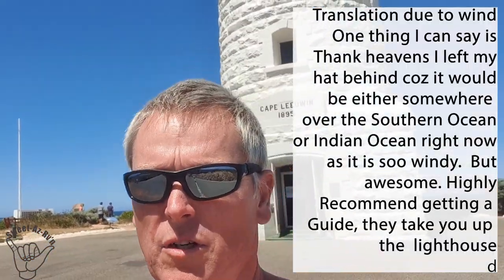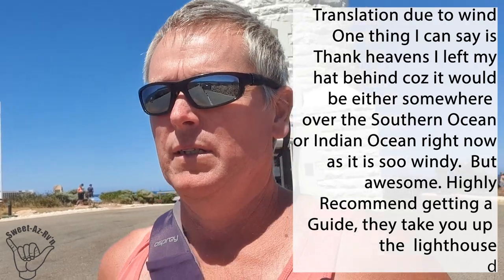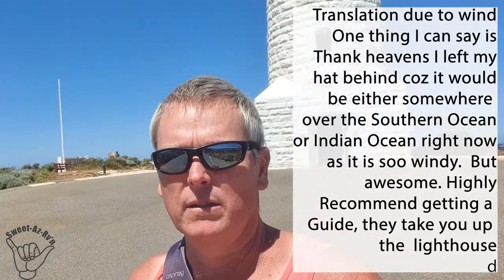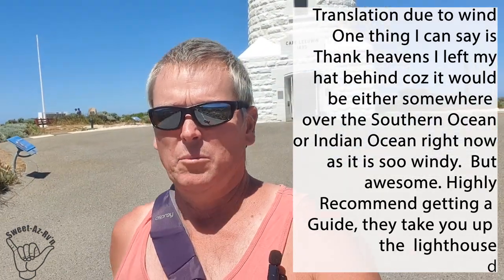I left my hat behind - it would be somewhere in the Southern Ocean or the Indian Ocean. It's awesome. Highly recommend getting a guide that takes you up the lighthouse - it's only about 21 bucks, worth its weight in gold. Lots of history.